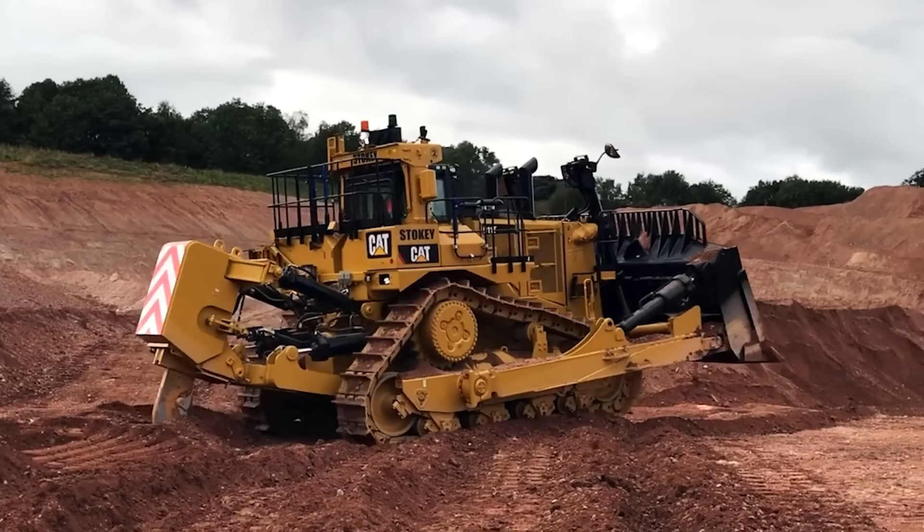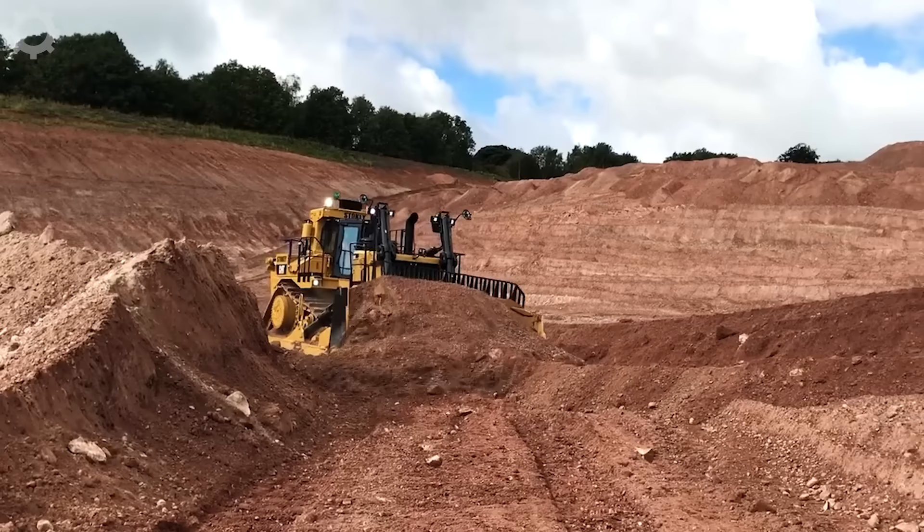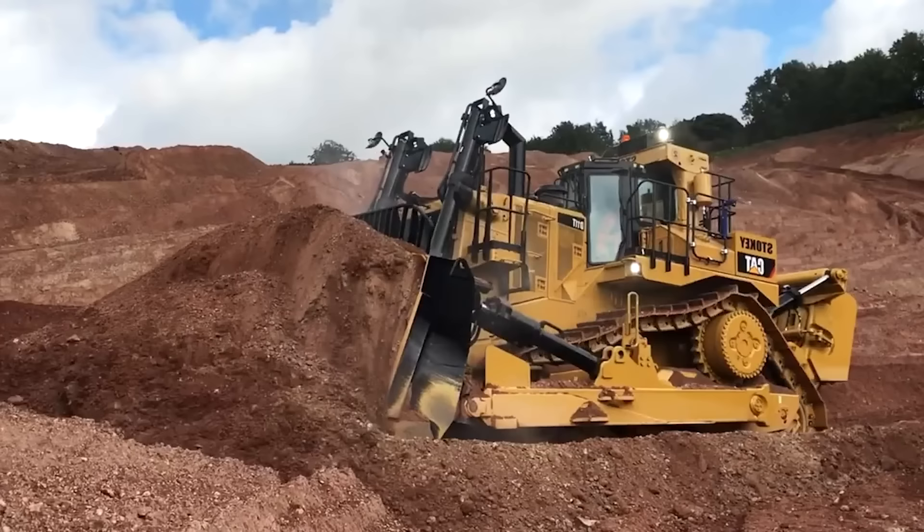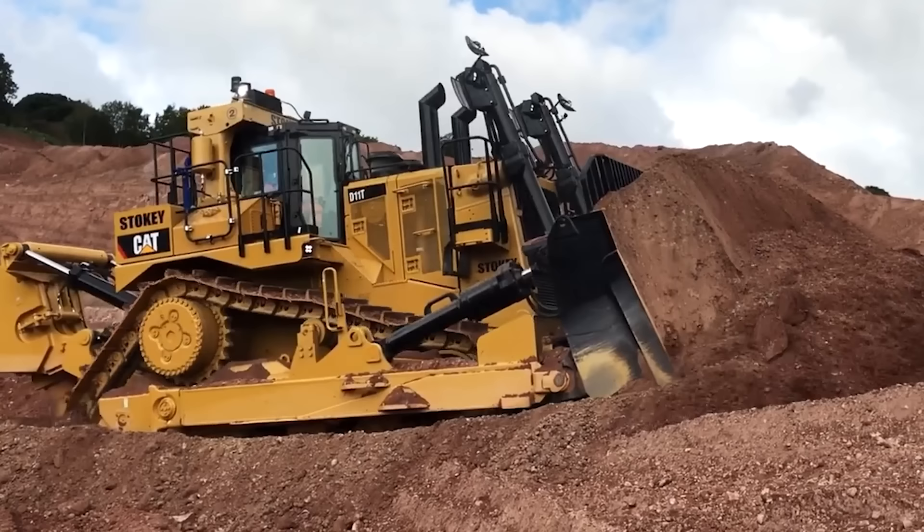Bulldozers are an important tool in the construction and terrain industry. With one tiller head and one bulldozer head, the machine is incredibly capable of cutting, compacting and leveling the soil. The blade head is made of high-quality steel, capable of digging deep into the soil and lifting up to create an even and flat surface.